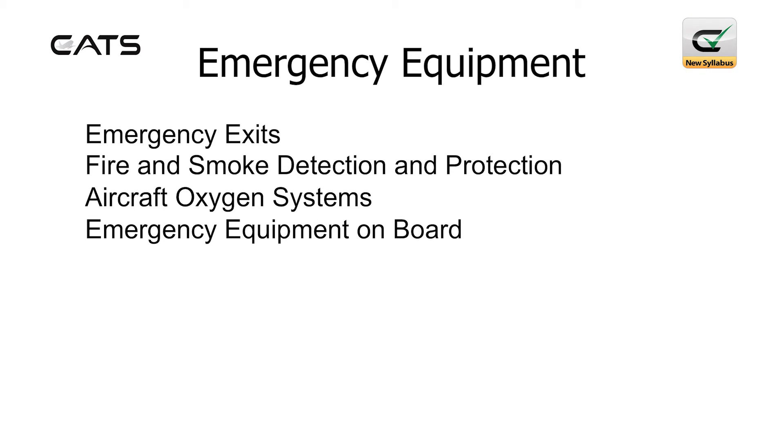The topic includes emergency exits, fire and smoke detection and protection, aircraft oxygen systems, and emergency equipment on board.